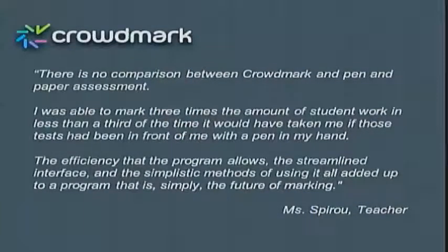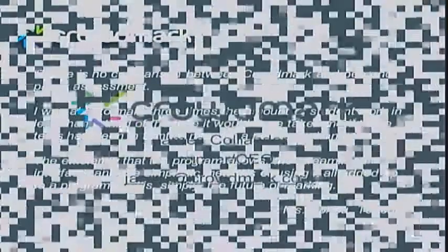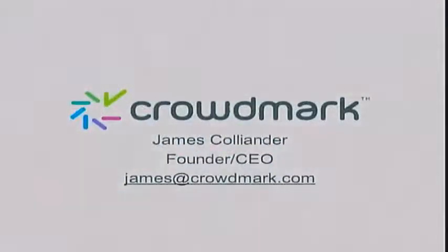Some feedback from one of our users: 'There's simply no comparison between red pen on paper assessment and the online workflow — it's simply the future of marking.' I invite educators worldwide to send me an email at james@crowdmark.com and I'll set you up with a pilot so you can see the benefits yourself. I also invite investors to come talk to me.